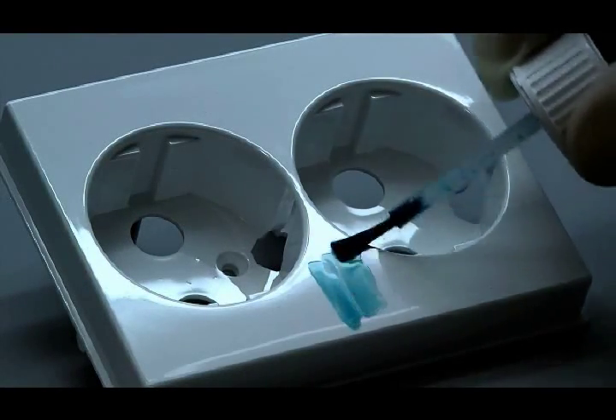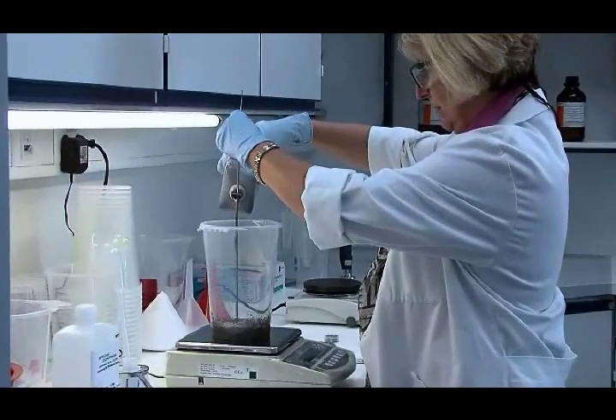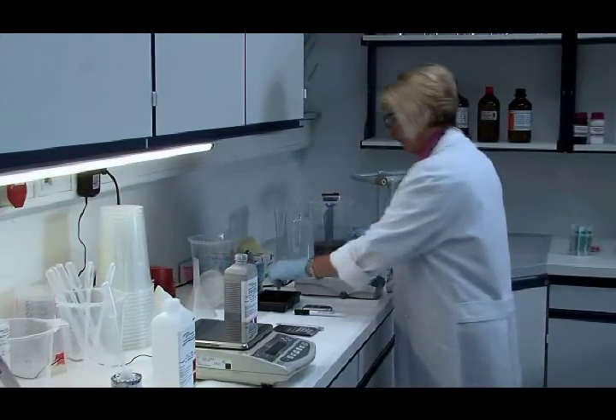A careful examination of the substrate characteristics is the first step in the workflow. The coating components are weighed and thoroughly mixed with a magnetic stirrer.